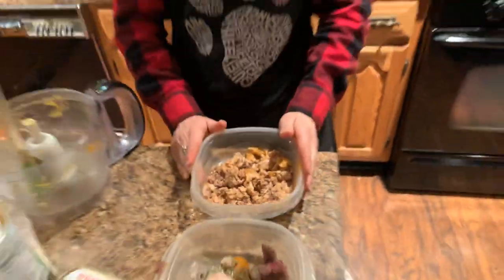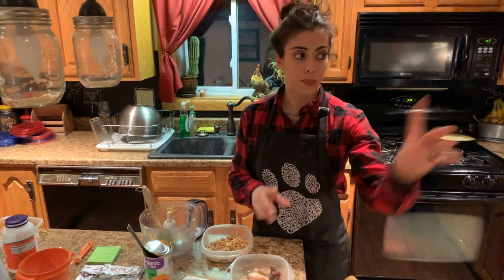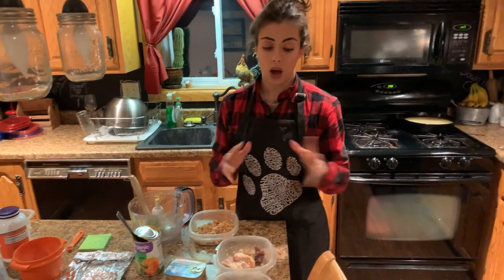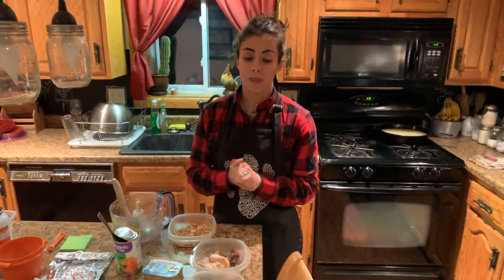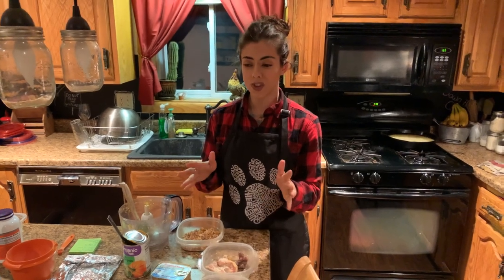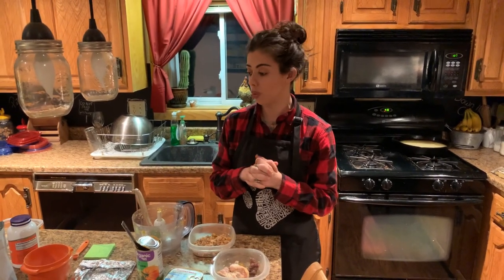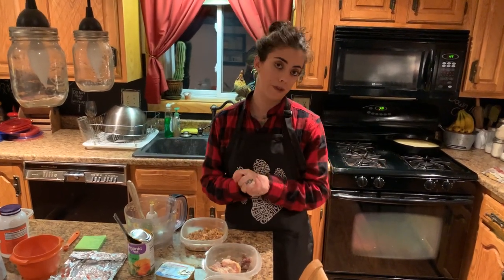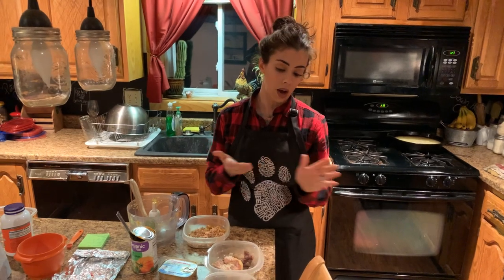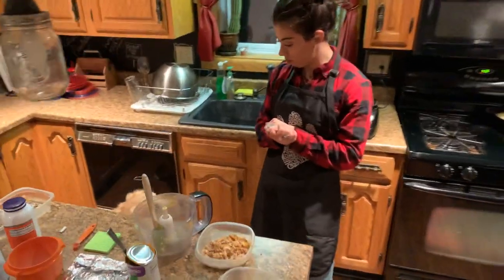Sylvester gets one meal tonight, three meals go in the freezer, and three in the refrigerator. I freeze three because making seven meals at a time, the meals on like Friday and Saturday tend to get a little stale, and he's a picky eater. Freezing them keeps the meals fresher — just pop in the microwave when you're ready to use them.